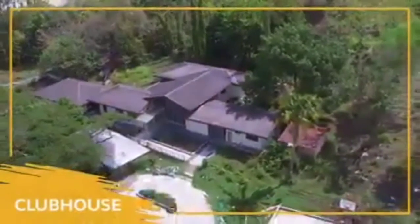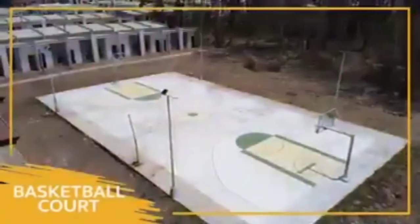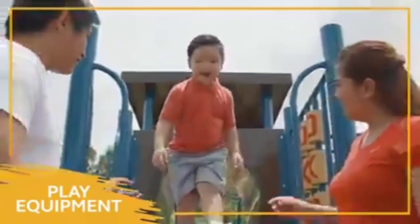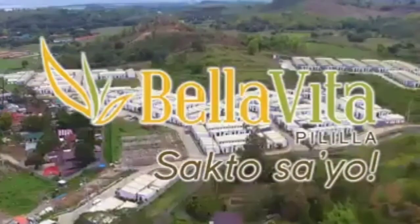Sakto sa gusto mo dahil mayroon din itong practical amenities tulad ng clubhouse para sa special occasions. Magkakaroon din dito ng basketball court to help you stay fit, at play equipment para happy ang mga kids. Bella Vita Pililia — sakto sa'yo.